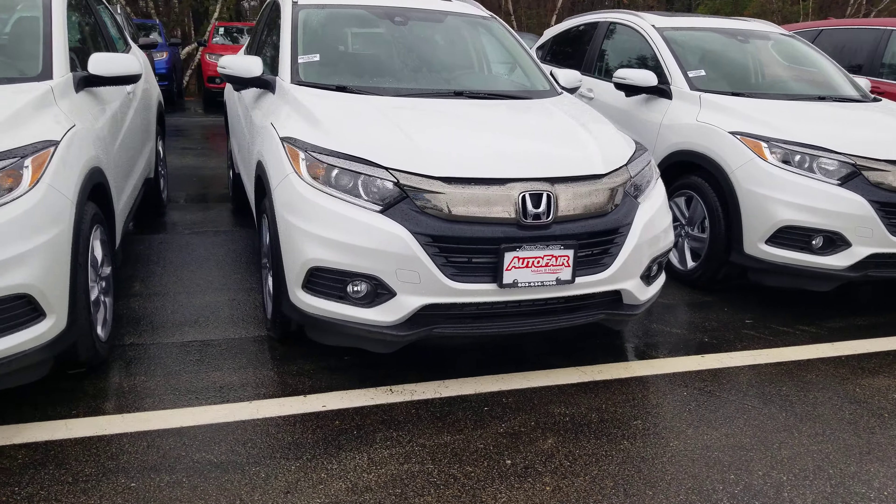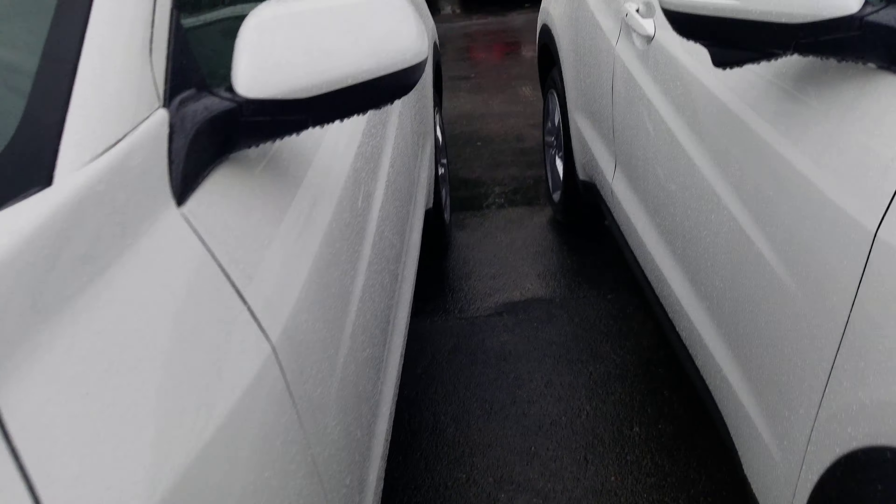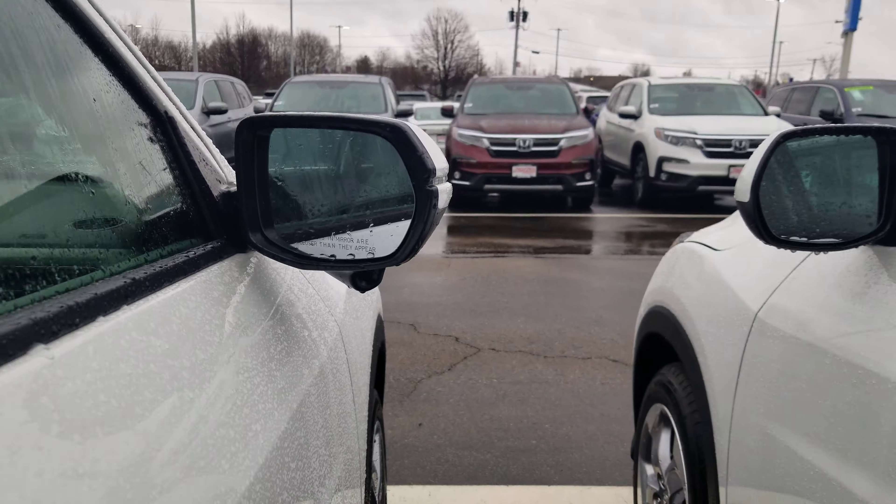This HR-V is going to come with fog lights, some nice alloy wheels. Coming along here on the side, this mirror here — you're going to have a camera for your lane watch camera.